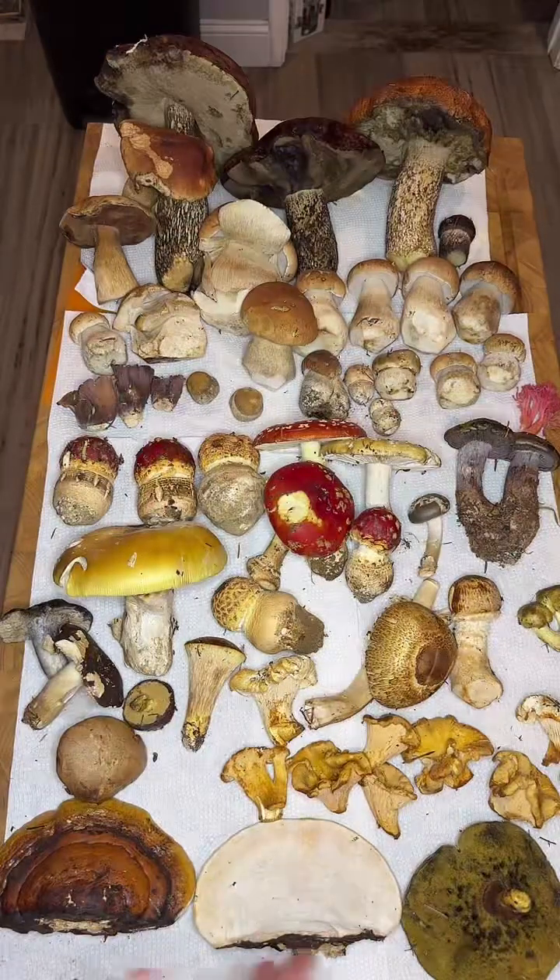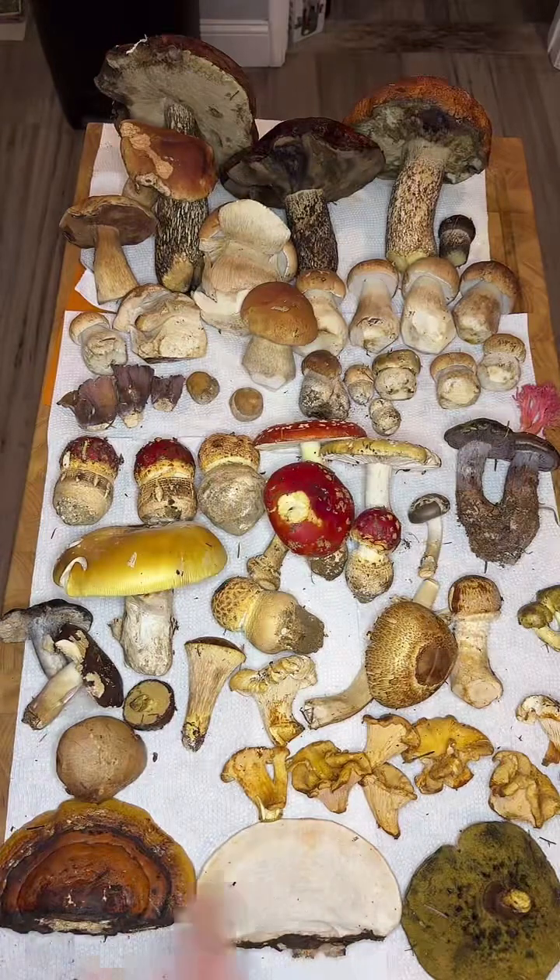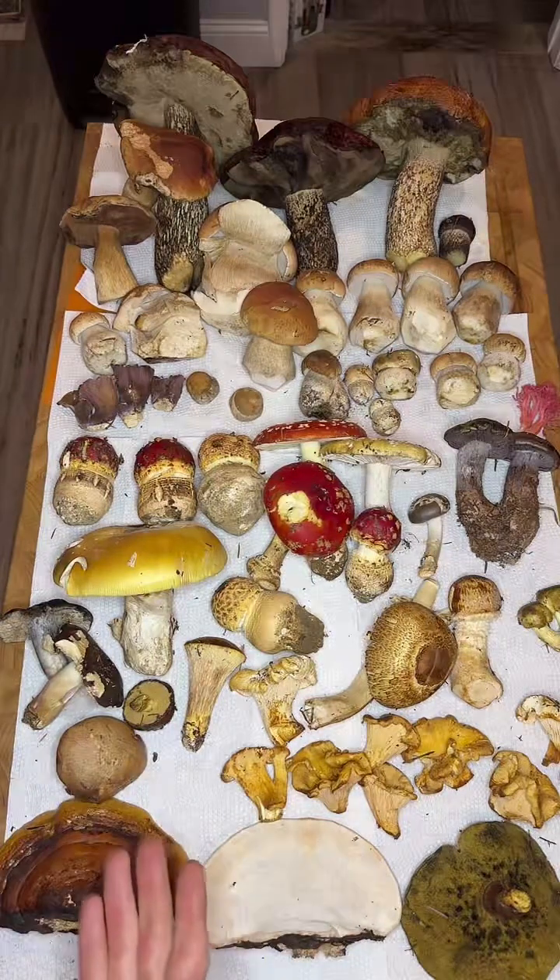I just got back from Mendocino. I found a fantastic selection of really diverse mushrooms. Most of these are edible, but not all of them. So I'm going to run you guys through everything that's here on the board.